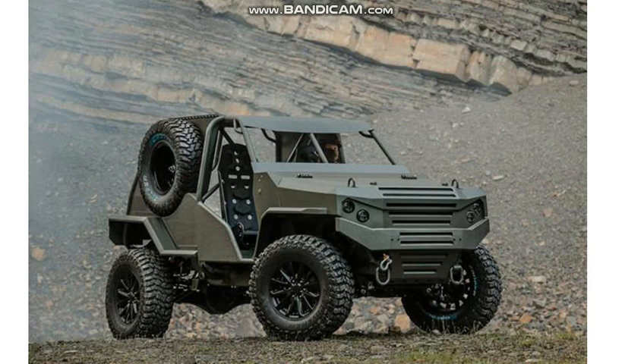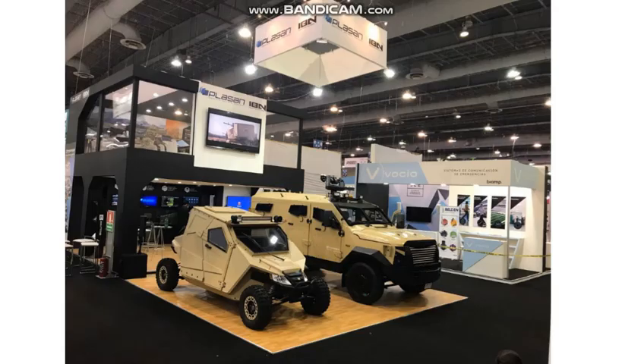The second vehicle for today is Plasan Yagoo — the smaller one on the photo. Yagoo weighs less than 1.5 metric tons. Yagoo has all-around B6 Plus ballistic protection.